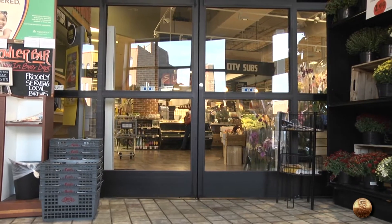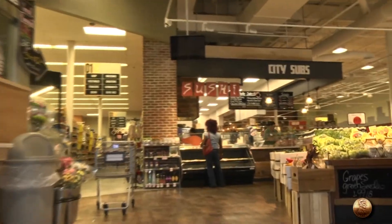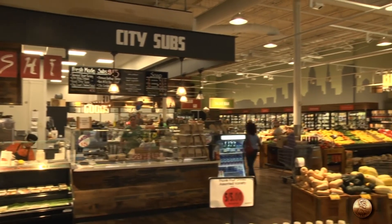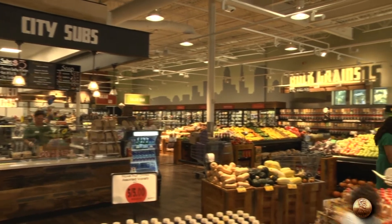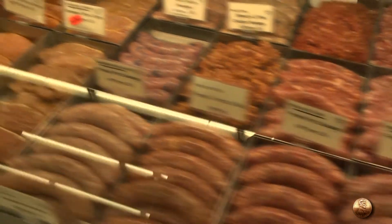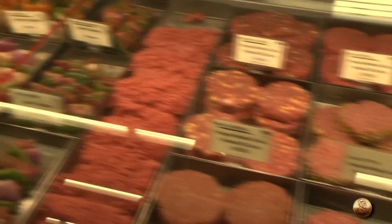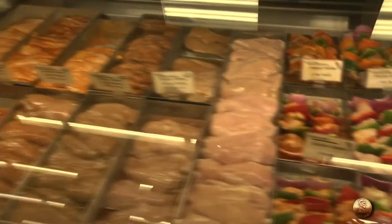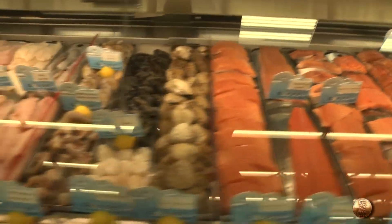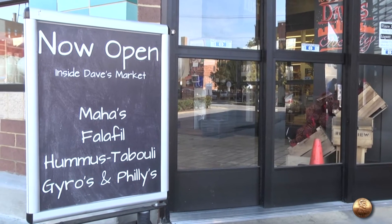Yes, we do. We spent the last six months remodeling the store with a lot of new ideas here at the Ohio City Dave's. We expanded our produce department, put in a new Dave's City sub shop, and we have a great selection of service meats in the meat department. We also expanded our state liquor store, which is now larger with more variety, along with beer and wine and our brand new growler section. We also have a nice restaurant inside, Maha Mediterranean.